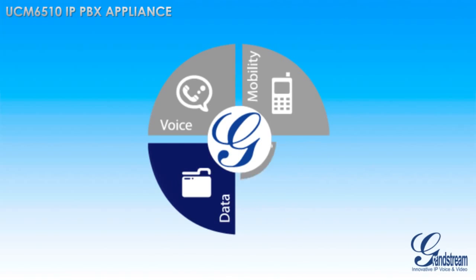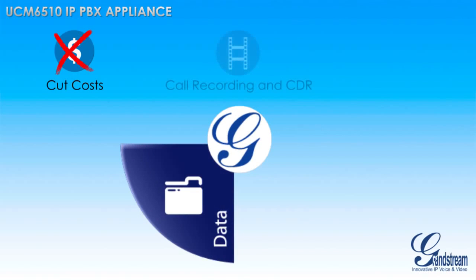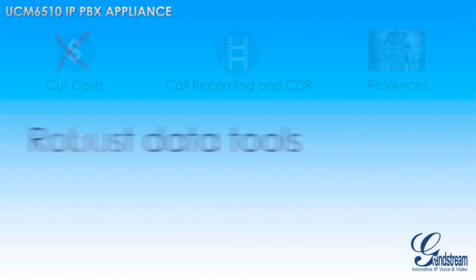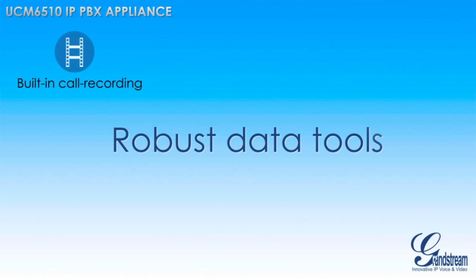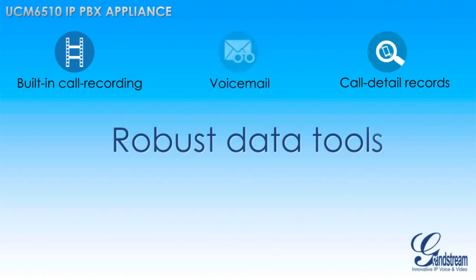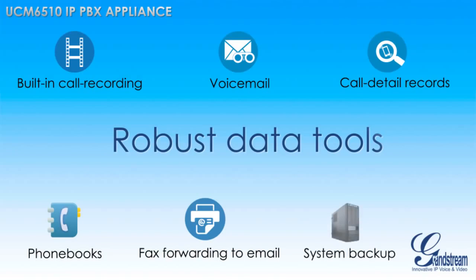In today's business world, it is essential that businesses be able to track and record their communications to cut down on costs, to document essential business procedures, and to ensure that a business always has access to the tools that it needs. The UCM 6510 offers a wide variety of robust data tools, including built-in call recording for training and security purposes, call detailed records to track communication habits, voicemail and fax forwarding to email, the integration of phone books including LDAP phone books, and a system backup feature to save all important settings and mirror configurations onto other UCM 6510s.